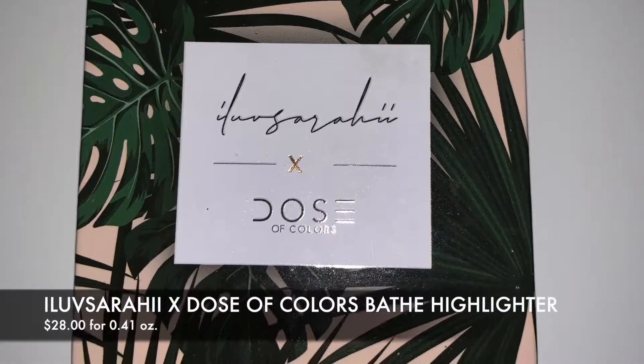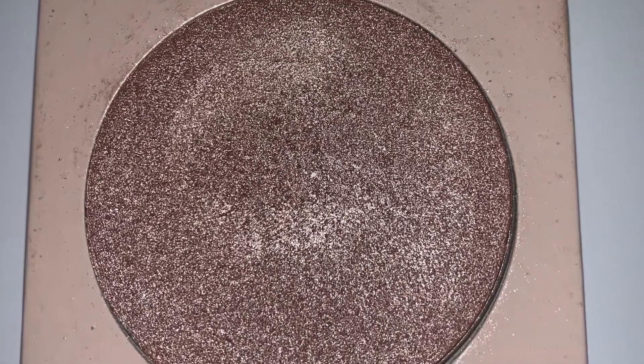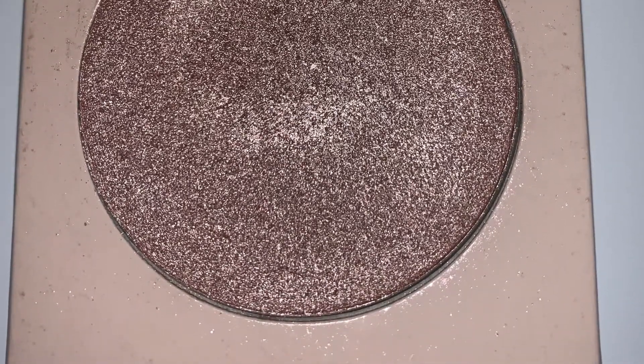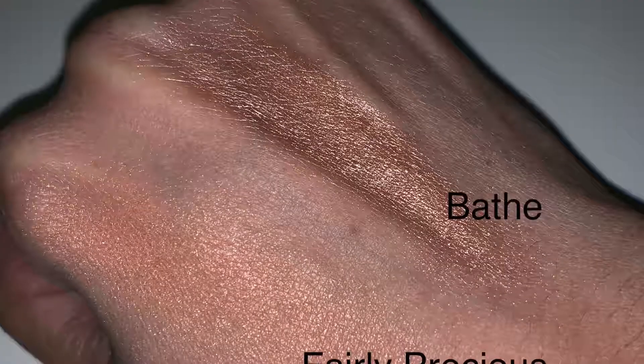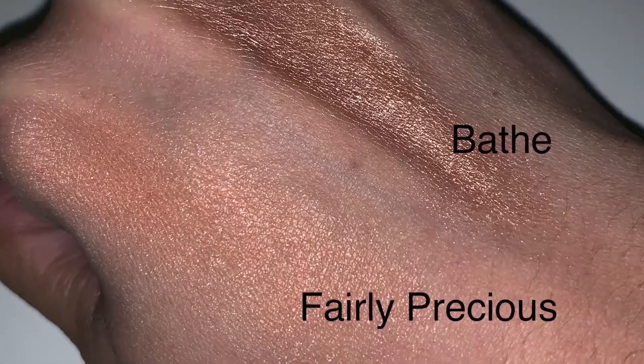The first thing I have is from the Dose of Colors Alo Sarai collection — this is the highlighter called Bathe. I believe this collection is still available on the Dose of Colors site and also on Ulta. I really like this highlighter quite a bit. It's more of a pinky pearl type, so if you like Fairly Precious from MAC, you'll like this. Definitely pick it up if you see it.